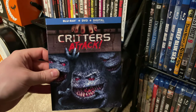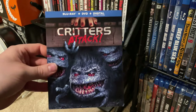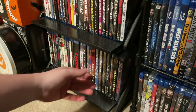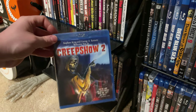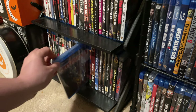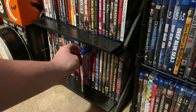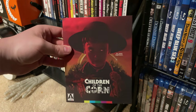Critters Attack went under a lot of people's radars — a lot of people don't even know they made a new Critters movie — but it's great to see Dee Wallace back. Creepshow 2 — the RLJ release is still in the shrink wrap but I've seen the film. The great documentary Just Desserts — highly recommend it if you're a big Creepshow fan. Arrow's Children of the Corn release — just the standard Blu-ray; I know they just did a 4K release.